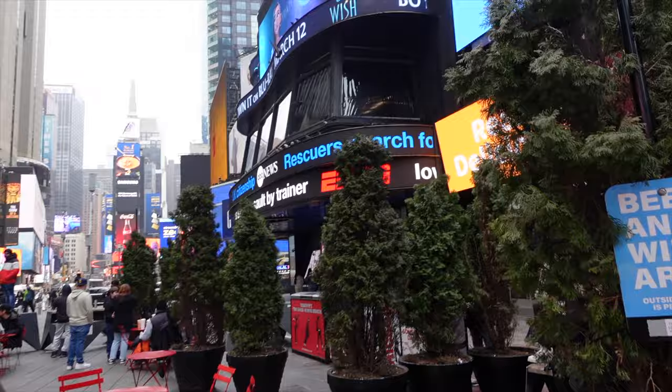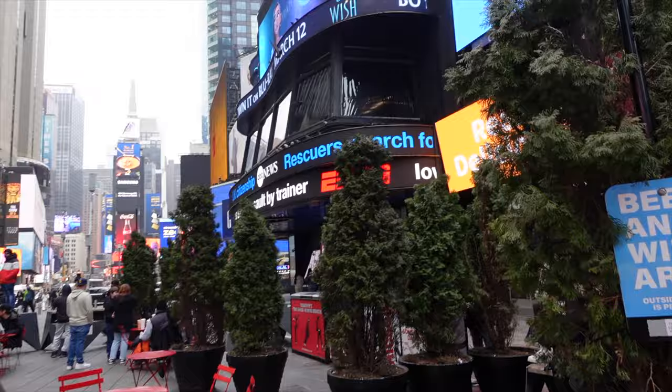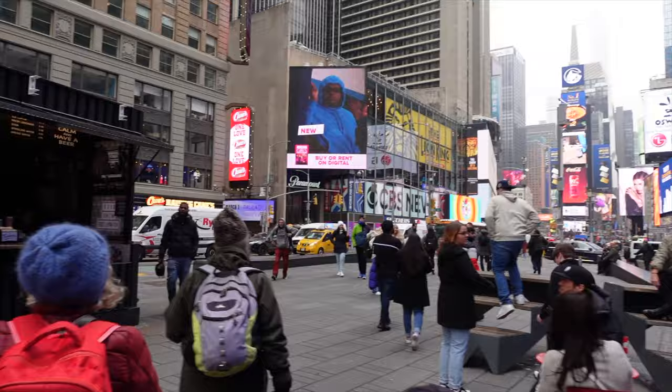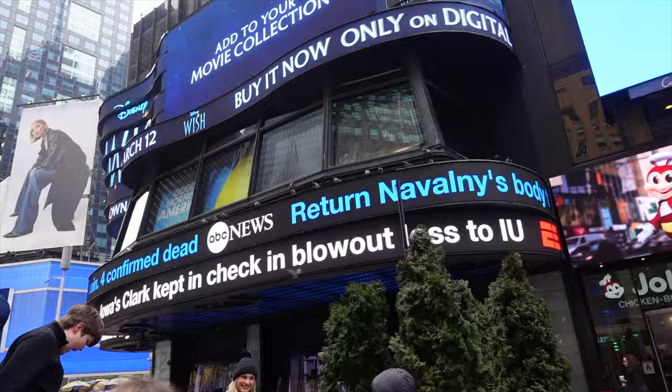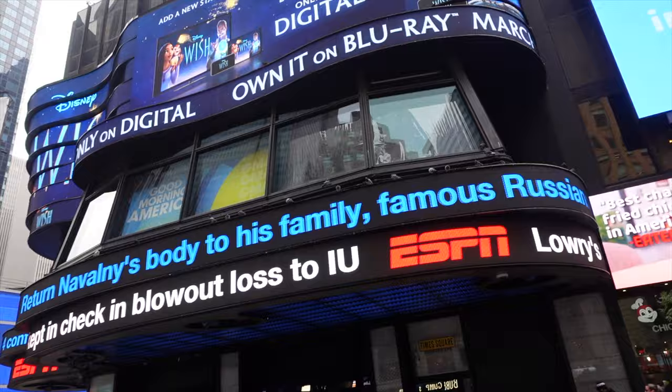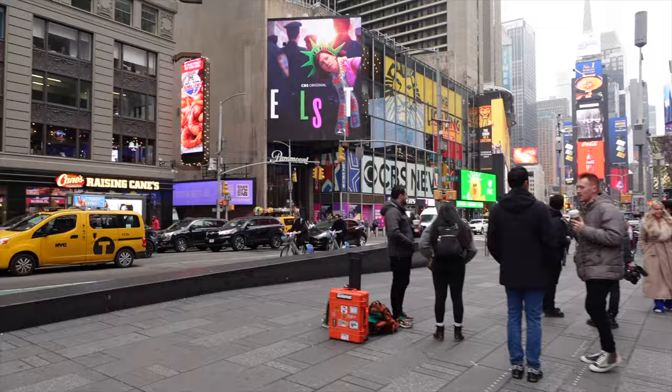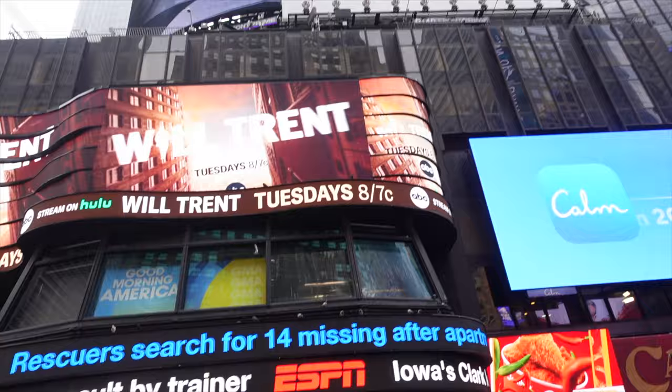Let me make my way over to the ABC building, owned by Disney. Disney owns a lot in this area and is responsible for much of the revitalization — some people are happy about it, some aren't. That's where Good Morning America is filmed. I actually saw Gail King on the subway yesterday; I recognized her face and saw she had professional makeup on, so I looked her up online and confirmed it was her.